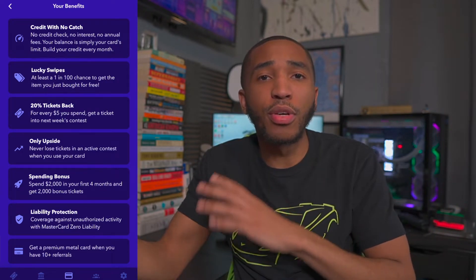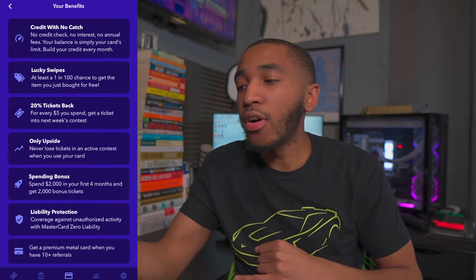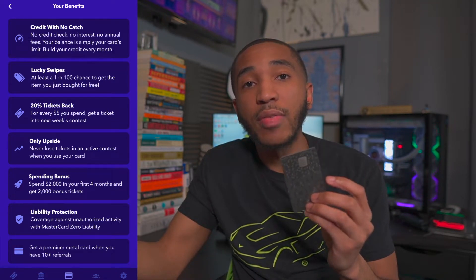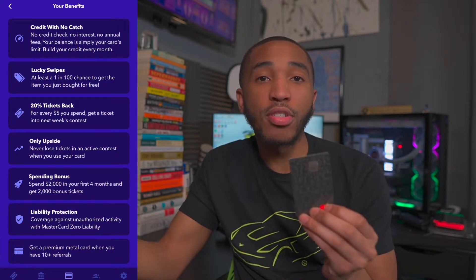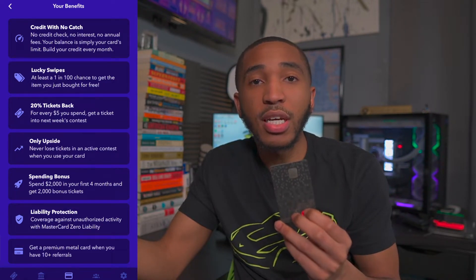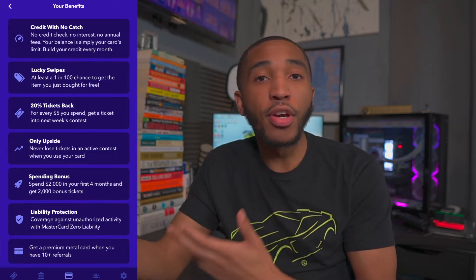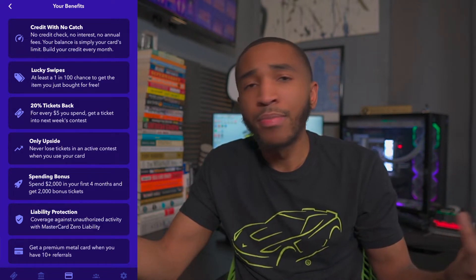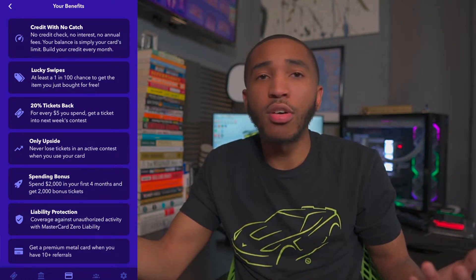I've been using it and I've made tons of money off Yotta. The fourth benefit is only upside — you never lose tickets in an active contest when you use your card. Normally if you withdraw money from your Yotta Savings account, you're going to lose tickets. But if you use your card to actually pay for stuff, you won't lose any tickets in that weekly contest. It's a pretty nice feature and I think it's a fair trade-off.